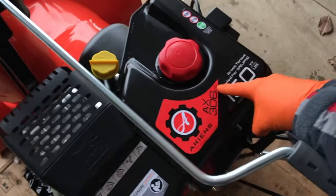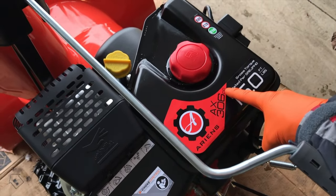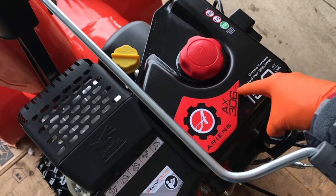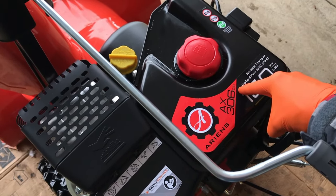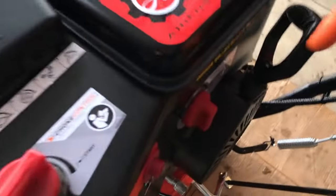First couple of things: you want to check your gas tank. Verify that you have gas inside your tank. I know that's funny, but we have to check it — verify you have gas in your tank, because your snow blower is not going to run without gas. Next, come down to your fuel control lever and make sure it is in the on position.